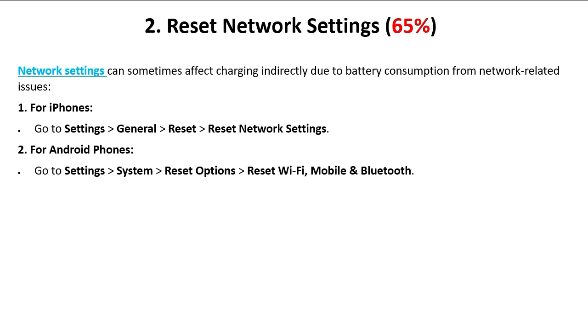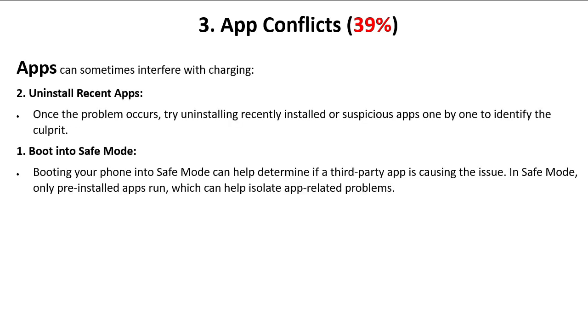The third technique is app conflicts — 39 percent, meaning 39 percent of failed phones due to charging issues can be caused by app conflicts. Apps can sometimes interfere with charging. Uninstall recent apps: once the problem occurs, try uninstalling recently installed or suspicious apps one by one to identify the culprit.